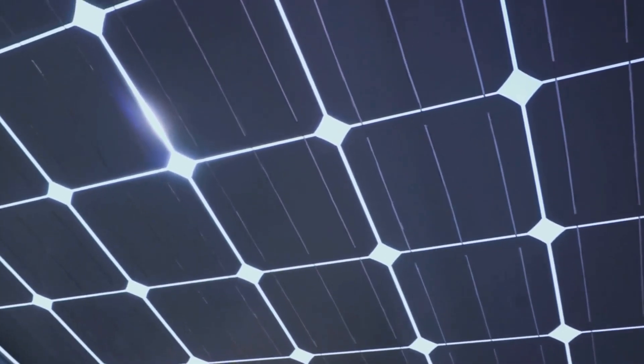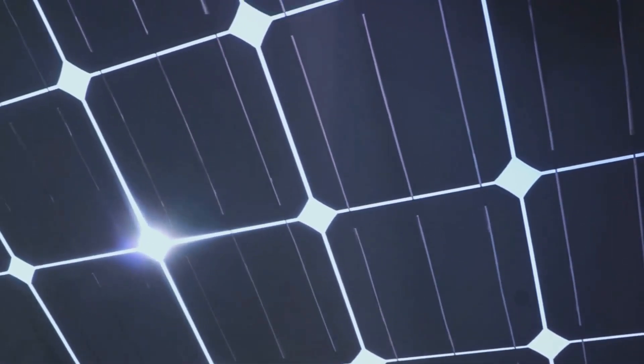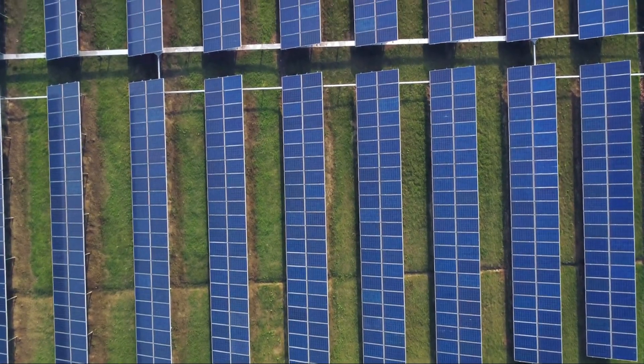Remember, without these sun-catching leaves, our green friends wouldn't be able to make their own food. They truly are nature's little solar-powered factories. So the leaves are like the plant's solar panels, capturing sunlight and turning it into food.